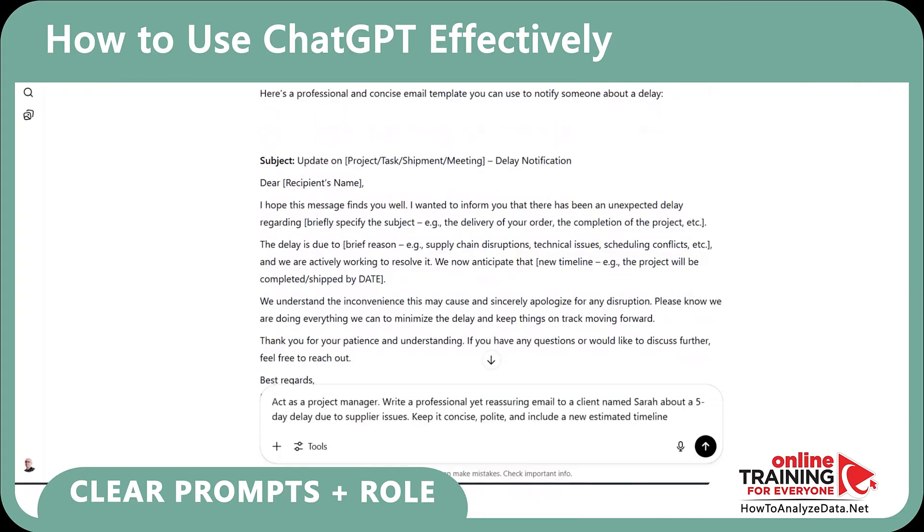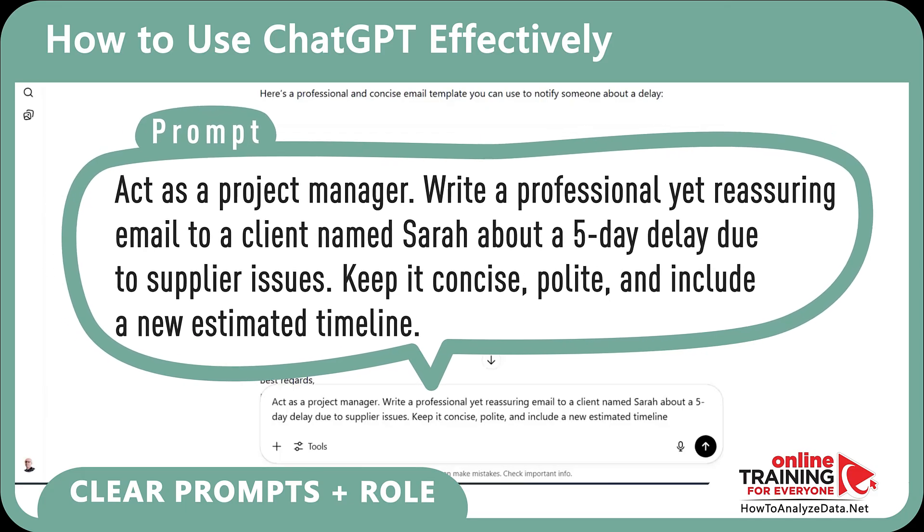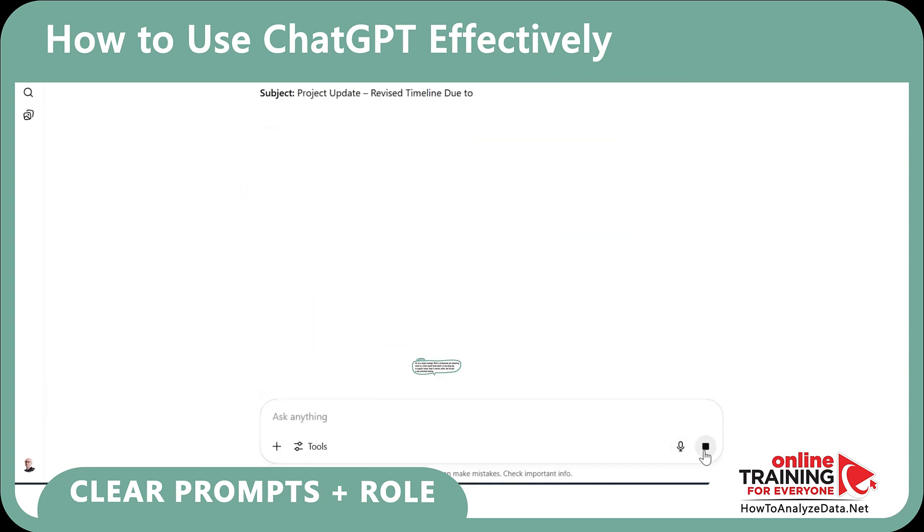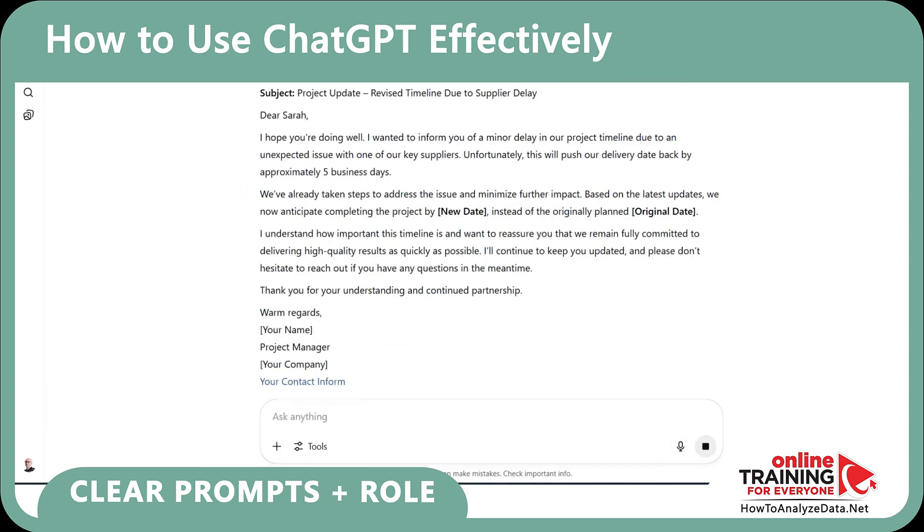Now let's try a better version: 'Act as a project manager. Write a professional yet reassuring email to a client named Sarah about a 5-day delay due to supplier issues. Keep it concise, polite, and include a new estimated timeline.' The result? Clear, human, and ready to paste.